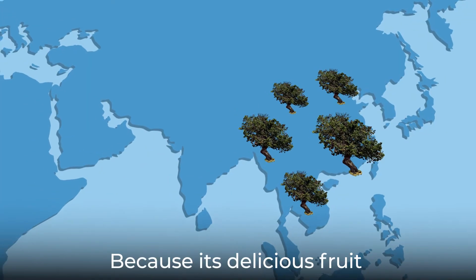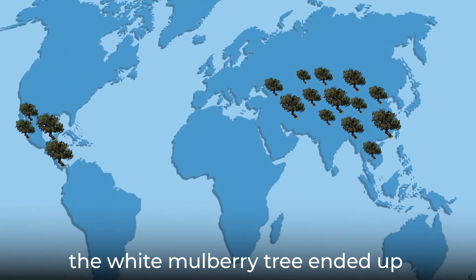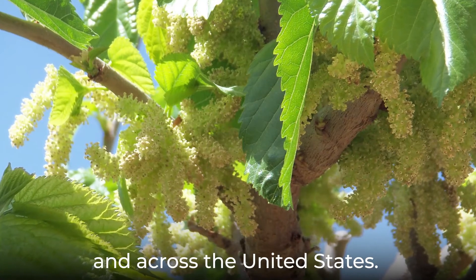Because its delicious fruit helps the plant so successfully spread its seeds, the white mulberry tree ended up as a weedy invasive in many places, including South Africa and across the United States.